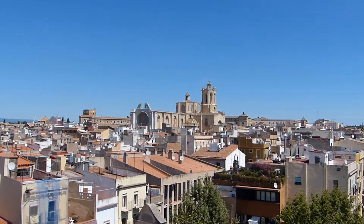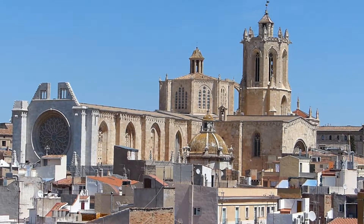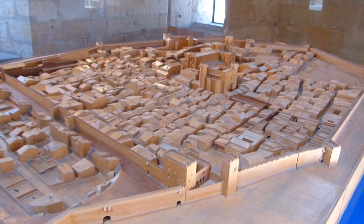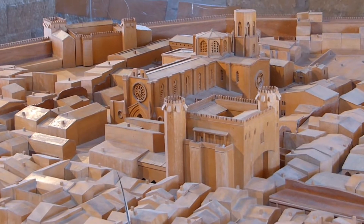Many Roman stone blocks were used in the construction of the Cathedral of Tarragona. The reason is this site was previously occupied by the Temple of Augustus, and centuries later also by a Visigothic Christian Basilica and a Moorish mosque.